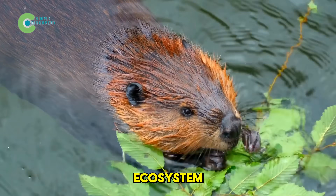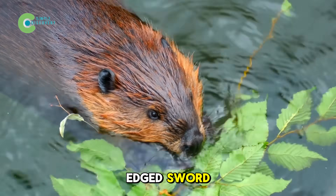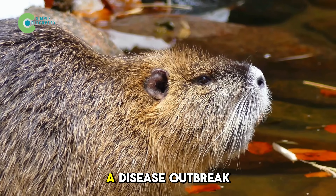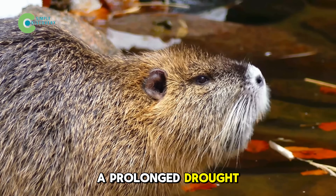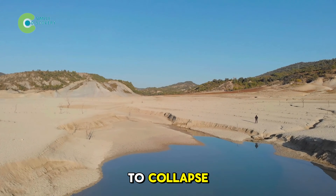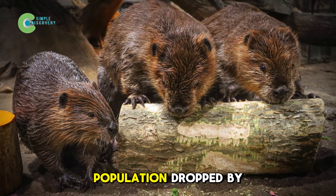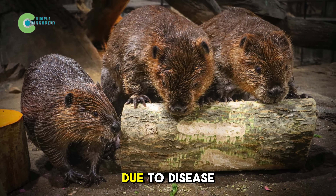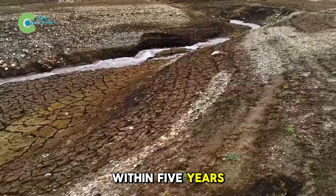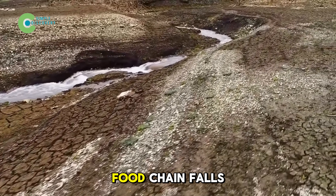However, putting the fate of an entire ecosystem on the shoulders of a single species is a double-edged sword. Beavers may be nature's engineers, but they're not invincible. A disease outbreak, a prolonged drought, or the arrival of a strong invasive species could cause the whole dam network to collapse like dominoes. A study in Alberta, Canada found that when the beaver population dropped by just 30% due to disease, nearly 70% of natural dams were abandoned within five years. When the dams vanish, the water drains away, vegetation dries up, and the whole food chain falls apart.